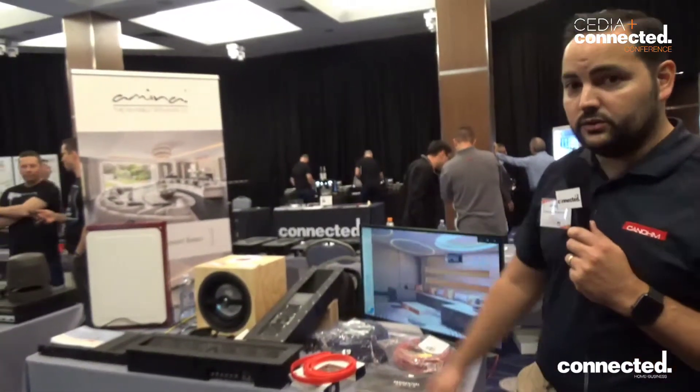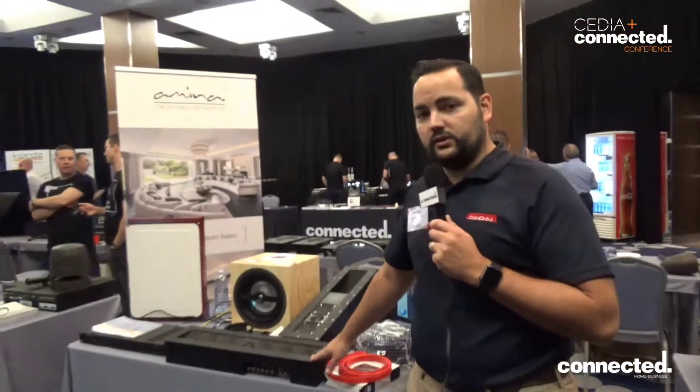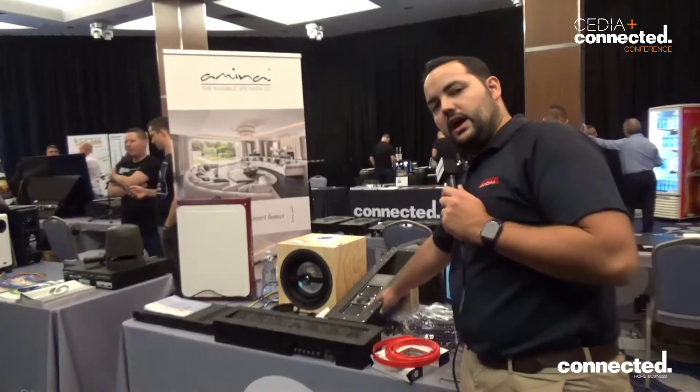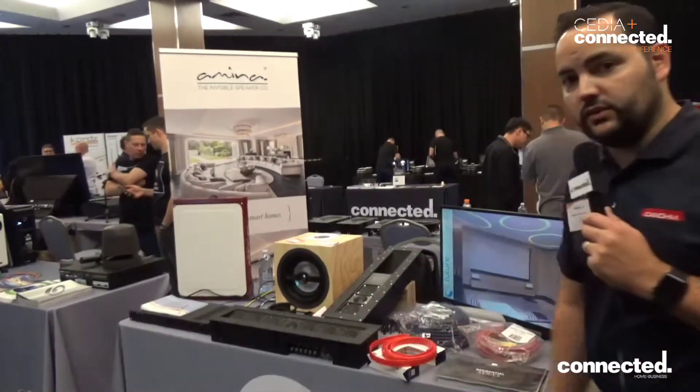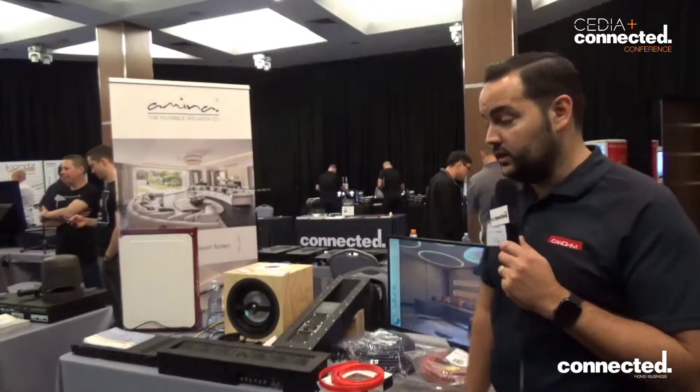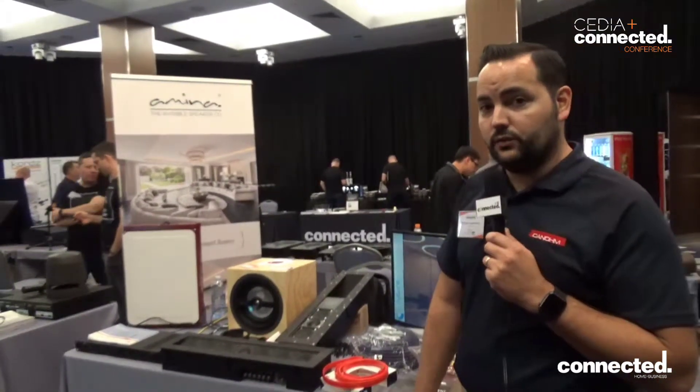TDG Audio is one of our latest brands. The Sky Bar is very exciting. It's from three speakers, a centre, left LCR and two satellites. You can get seven channels of audio just by cutting three holes in the ceiling. It's a pretty amazing sound stage it creates for you.